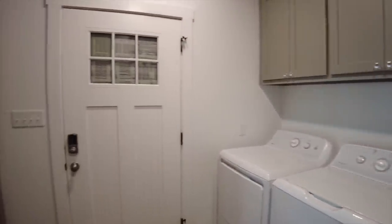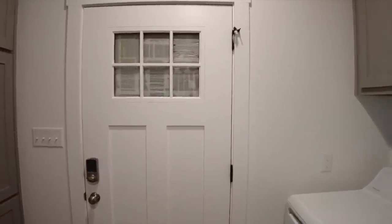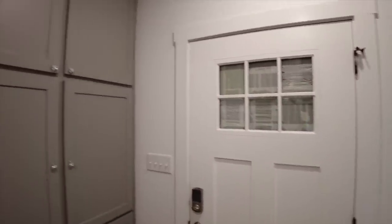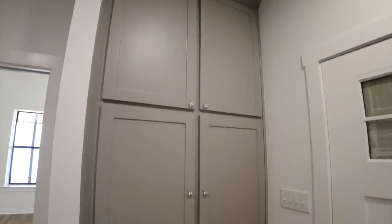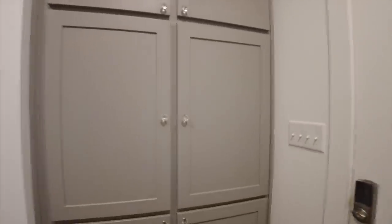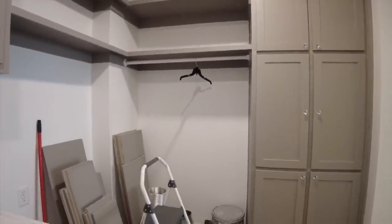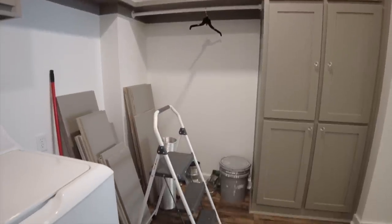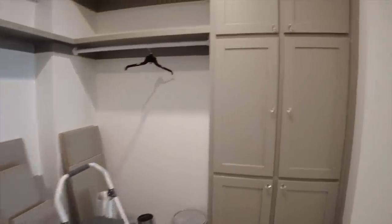There's a door — freshly painted, tape still on it — leading out to the carport area, plus more pantry storage space. In the corner we have some hanging space and room to possibly put a chest freezer for food storage.